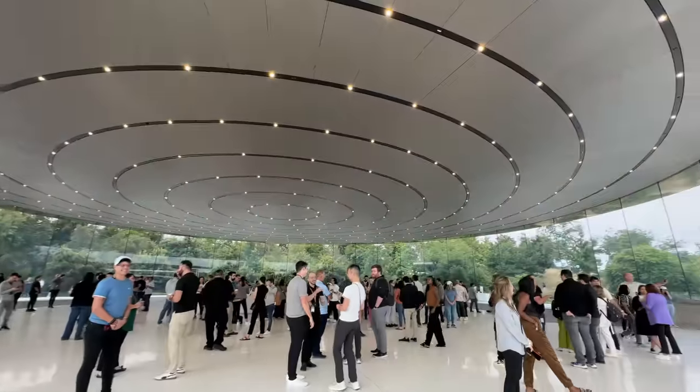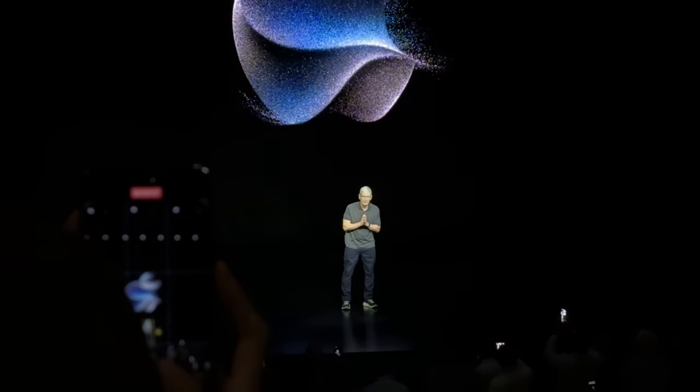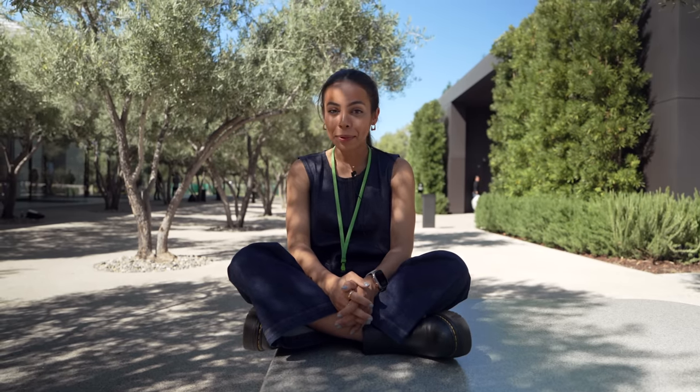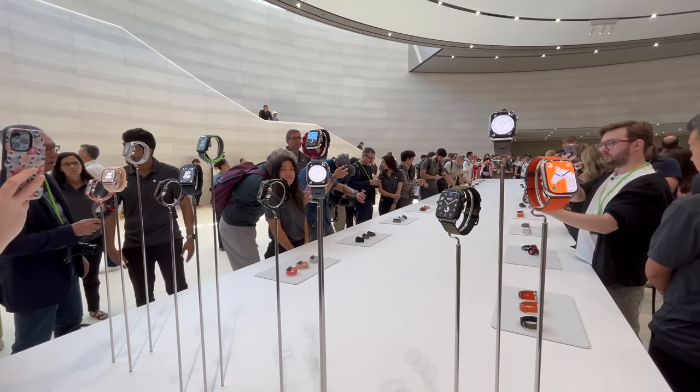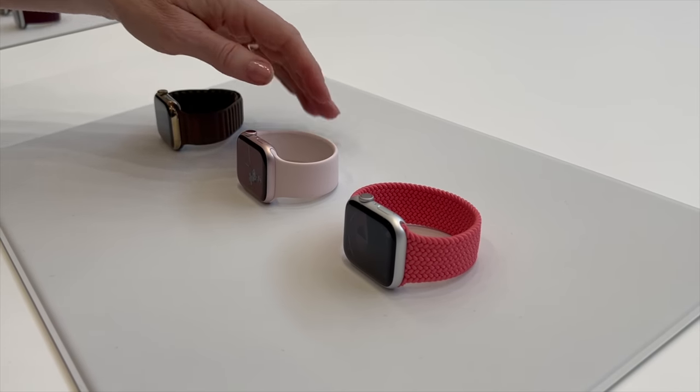Good morning. It's so wonderful to be here with you at the Steve Jobs Theater. So we are all wrapped up and the event kicked off with all things Apple Watch, starting with the Apple Watch Series 9 lineup. I was really excited to see that they included a pink watch this year.